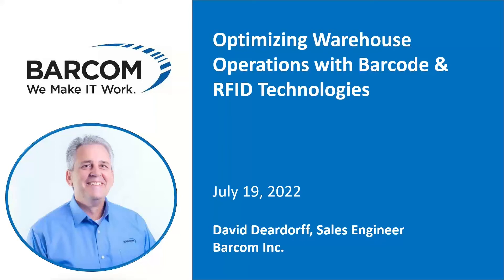Good morning everyone and welcome to our webinar today. We're delighted to have one of our partners joining us, BARCOM. David Deardorff will be presenting on Optimizing Warehouse Operations with Barcode and RFID Technologies. As a reminder, we are recording this webinar and it will be posted to our on-demand webinar library at anovia.com. Please feel free to type questions into the questions box and we will answer them at the end. Now I'm going to turn it over to David to kick off our presentation.